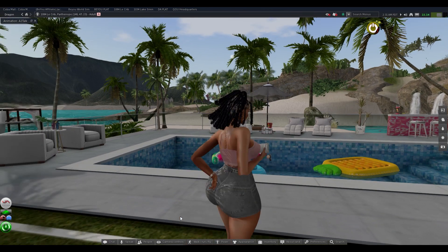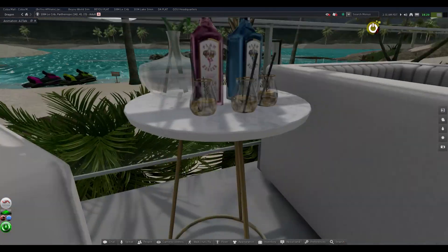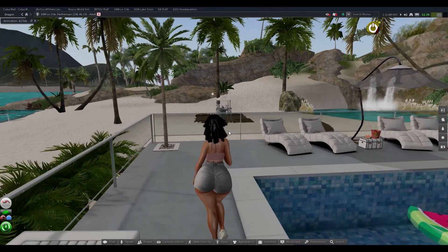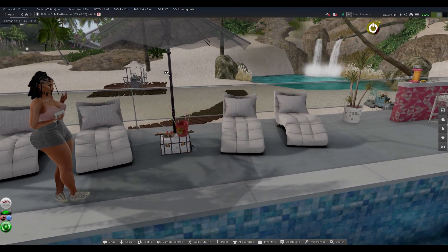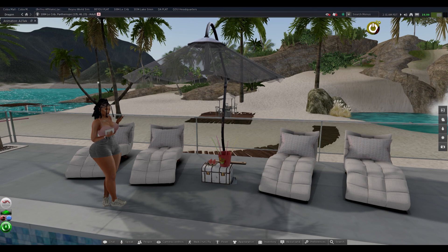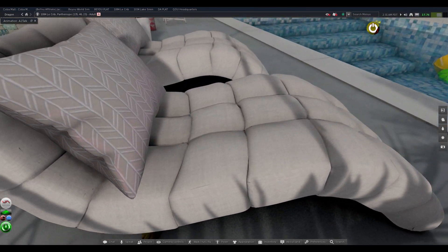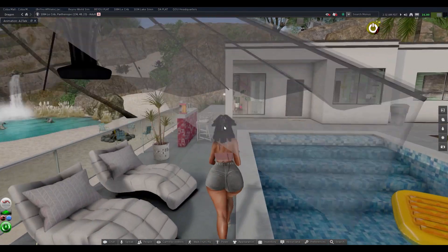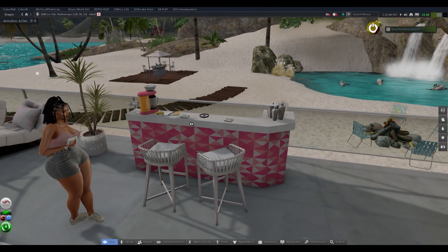We're going to start with the pool area. This was here the last time I showed y'all — it's just a little sitting area. The lounge chairs were here as well. I am in love with them. Do y'all know this lounge set with the umbrella, the chest, and the chair is on the marketplace for 50 Linden? Talking about a good deal — y'all see the quality in these chairs. Super, super nice — that is a steal for real. It has really good poses in it for couples and single poses.